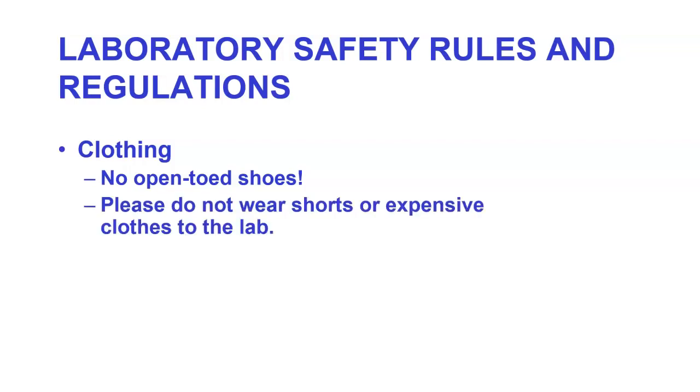First off, as far as clothing goes, no open-toed shoes. You wouldn't believe what's on the floor here. We ask you not to wear shorts or expensive clothes to the lab. We will use things that will stain clothing. And if you've got shorts, you're sitting on a chair that we don't know what's on it. We have gloves for anyone who chooses to use them.